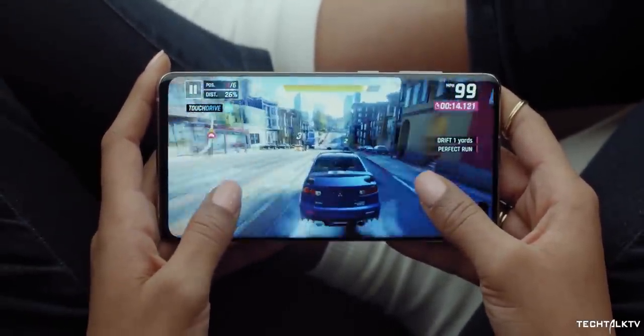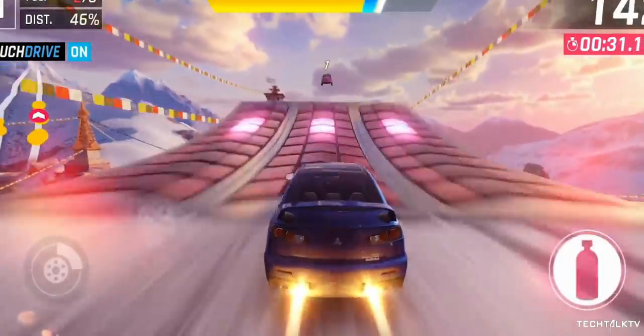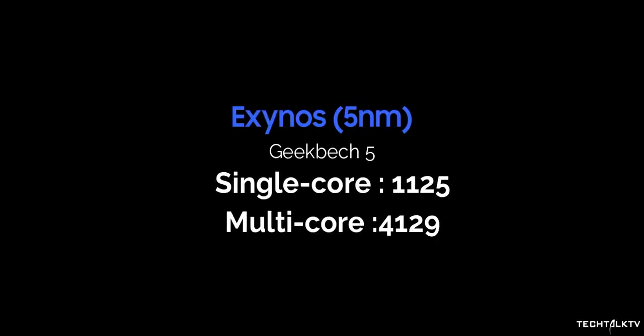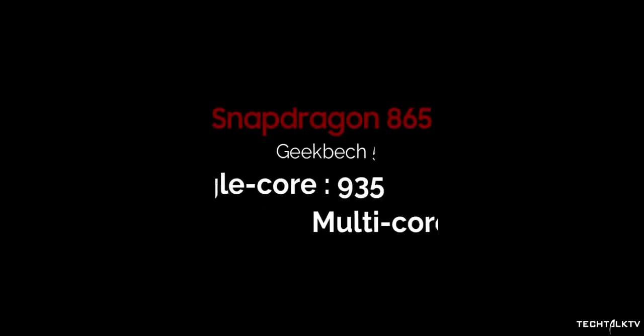The core issue with Exynos processors is power efficiency and performance. Since Samsung is ditching the custom Mongoose cores and using the latest ARM cores, the biggest culprit is done away with. The latest Exynos chipset should now perform on par with the latest Snapdragon processor. As for the GPU, Samsung is working with AMD, so there will be a huge improvement there as well.